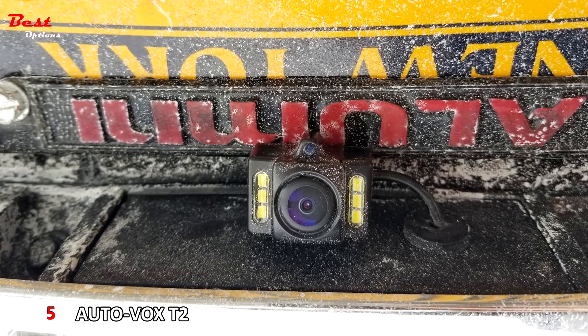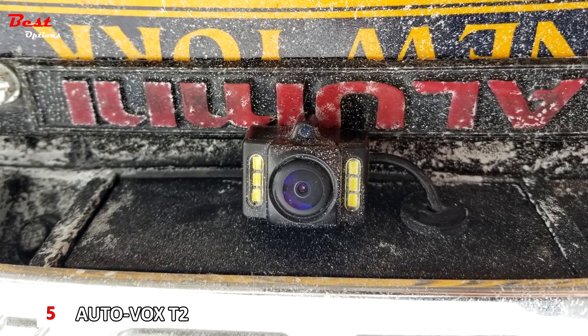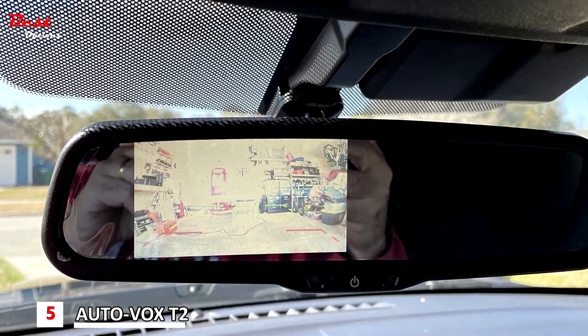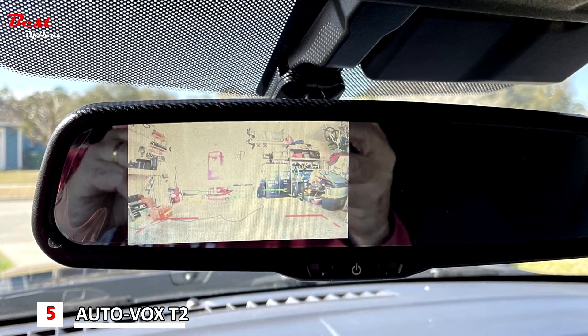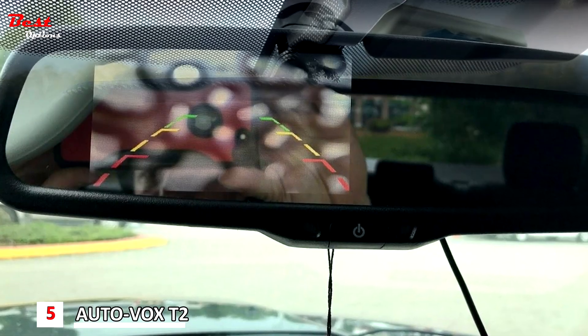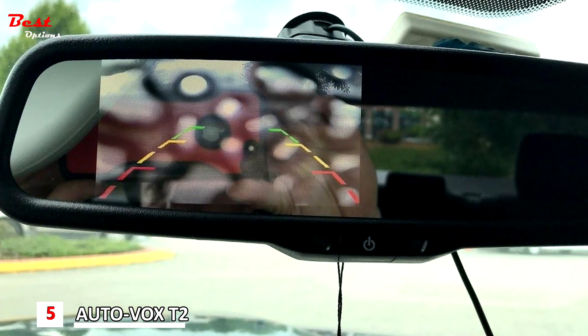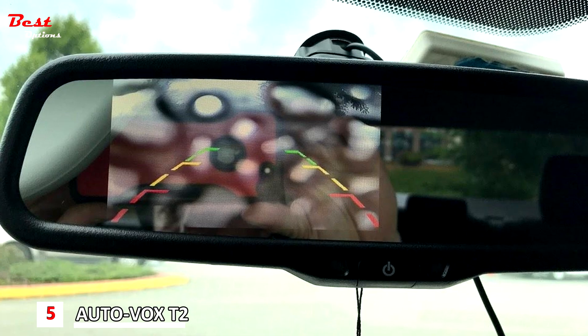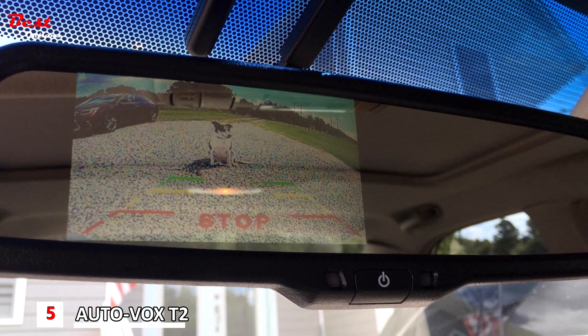The T2's internal display also makes it the best rearview mirror backup camera. Instead of using a separate view panel, the T2 gives you a new rearview mirror with a special electronic surface. When you engage reverse gear, a portion of your mirror turns into a camera display so you can check the digital view and the real mirror view side by side. When you shift out of reverse, the panel disappears and you have a full rearview mirror again.